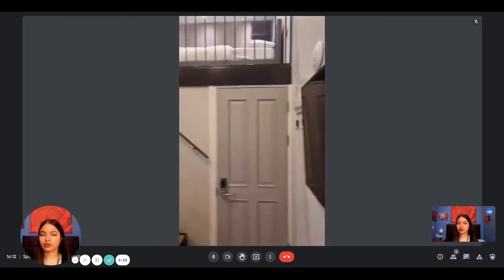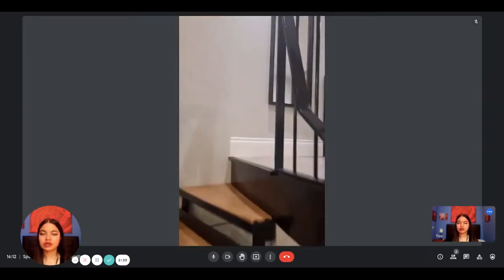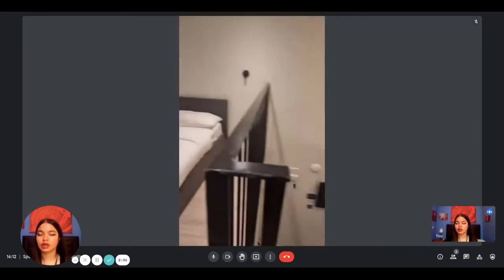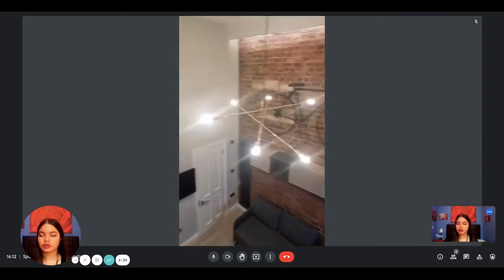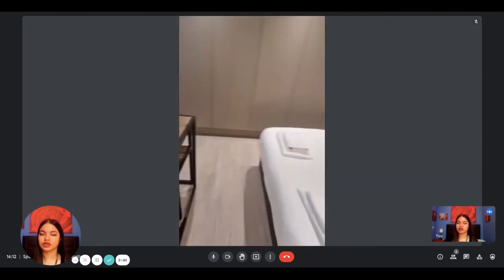That's the bathroom. Now we're going to see what the upstairs looks like. This is what you see when you go upstairs — you have the bedroom, which is very nice and modern. Here's the view from the bedroom. You have a big double bed, a little desk, and a television as well.